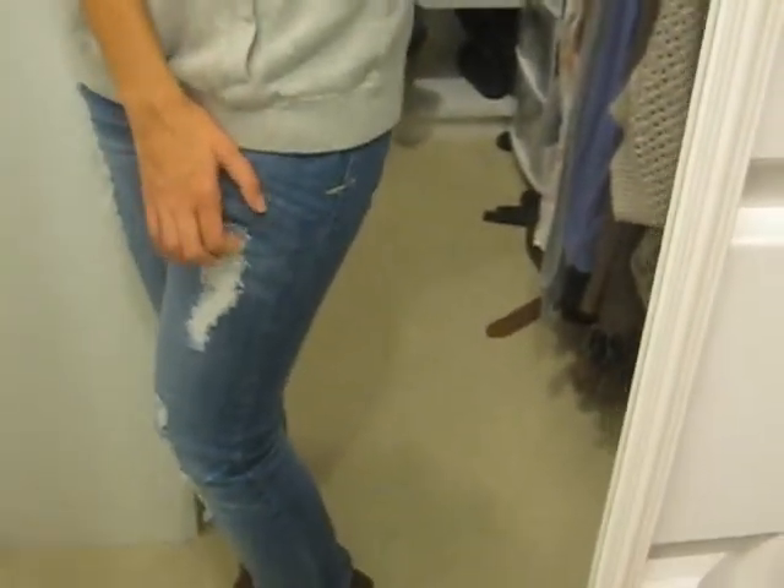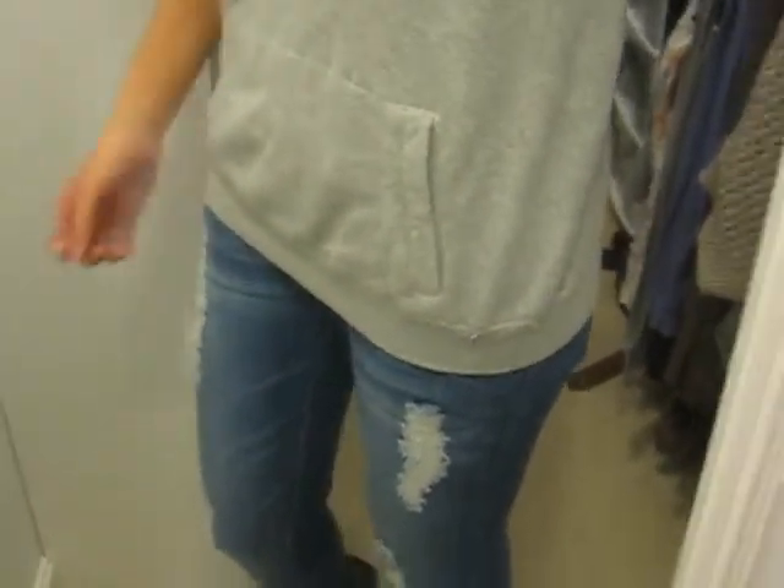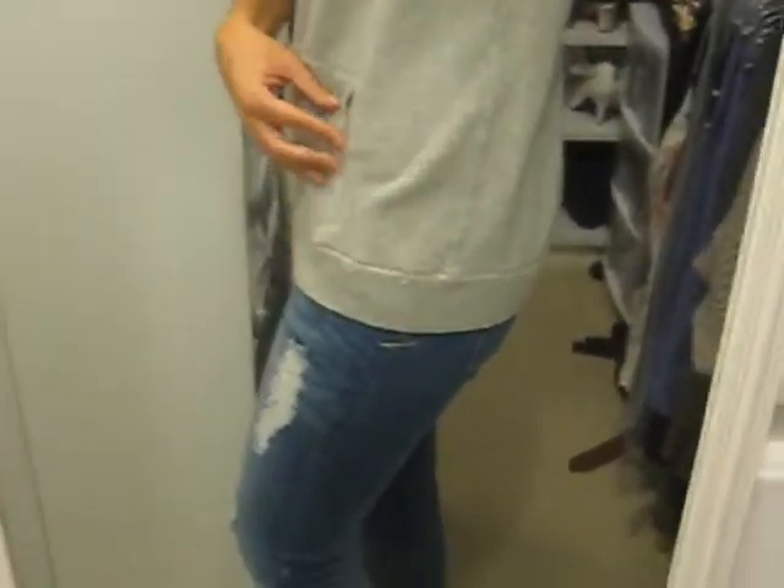So then I threw on some light wash destroyed skinny jeans and I got these at Lukaya for relatively cheap. The thing about jeans with me is that they're very hard to find. I usually go for Abercrombie jeans just because they fit me perfectly. But I recently found these at Lukaya and I fell in love with them.